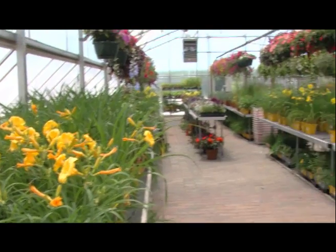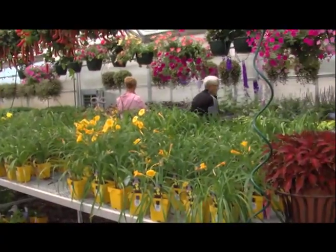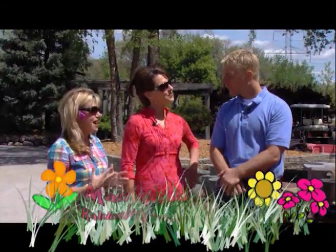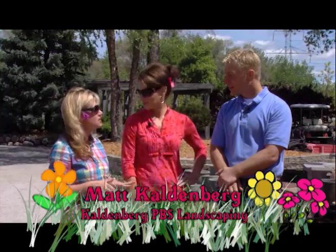Today it's all about enhancing your environment with new and innovative features for your yard, for your garden, and some of the great new ideas in water features. Matt is going to have us do a water feature. That nice fountain we had inside, we're going to bring out here and install one. The first thing we'd like you to do is grab a rake.